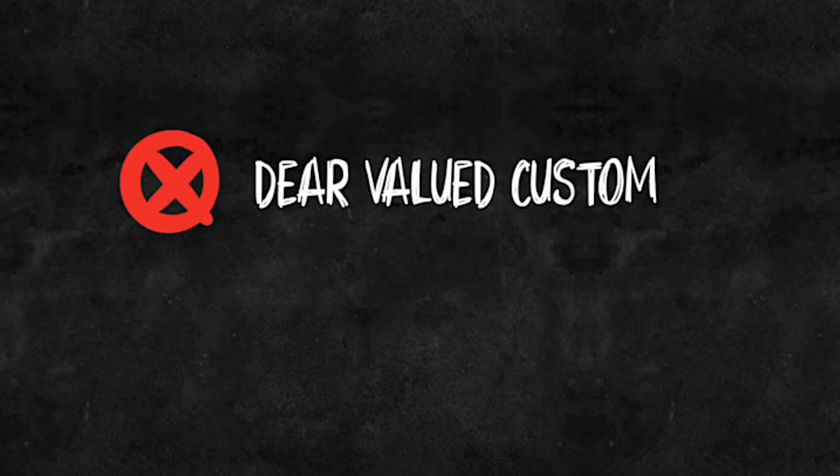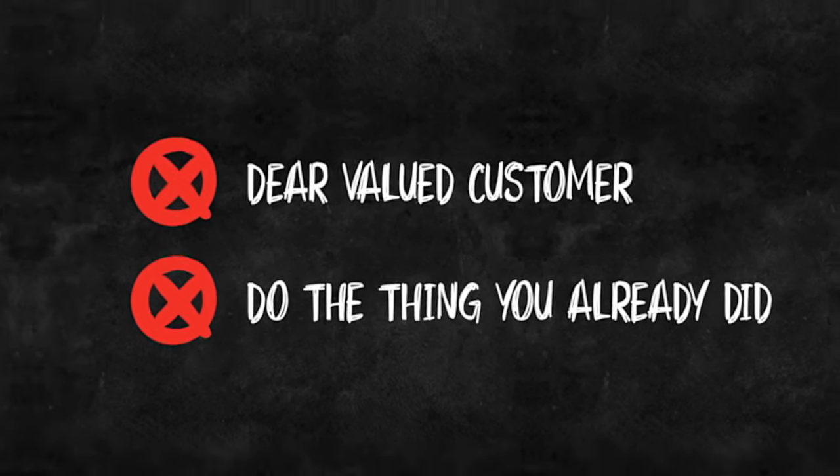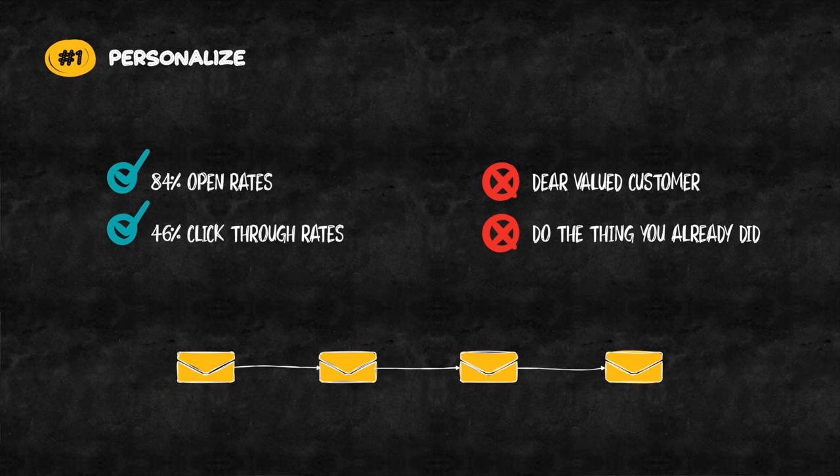And personalised doesn't just mean including someone's name. It means sending specific emails based on their behaviour and their engagement with your content and previous communications. If someone's already downloaded your free resource, don't send them a reminder to download it. Instead, send them an email to your online training that teaches them how to use the free resource they downloaded, or send them an email to schedule a call with you. Use as much data as you can to make sure the emails you send are as relevant as possible to the individual email subscribers in your database.